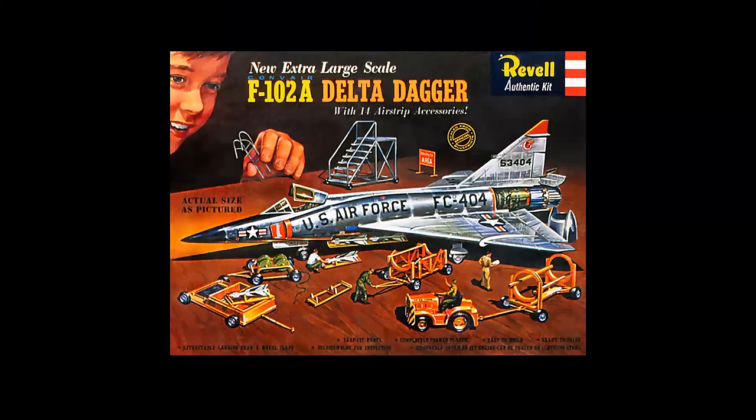Well, about the same time period, Revell Models of Venice, California — about an hour and a half to two-hour drive up from San Diego back in those days — was producing a new line of model kits. This is a 1/48-scale F-102 Delta Dagger, and it came with ground equipment, a removable engine, operating controls, and all sorts of really cool detail.